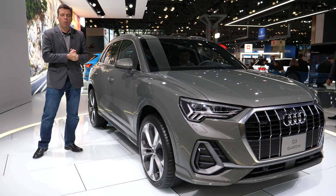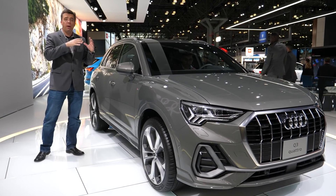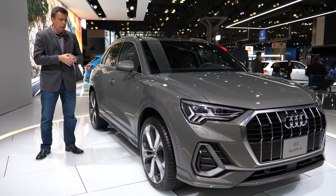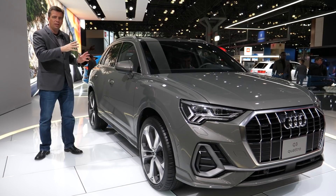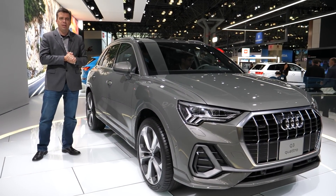Here is the redesigned 2019 Audi Q3, making its debut for North America right here in New York at the International Auto Show. This video is all about everything we know about this car because the design has changed, the whole size of the Q3 has changed, and you got to look at the interior.